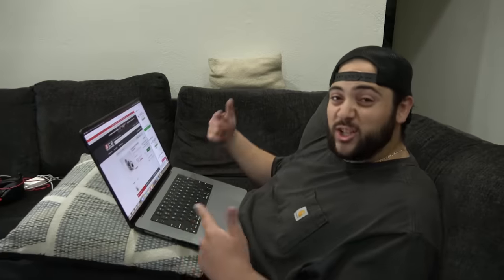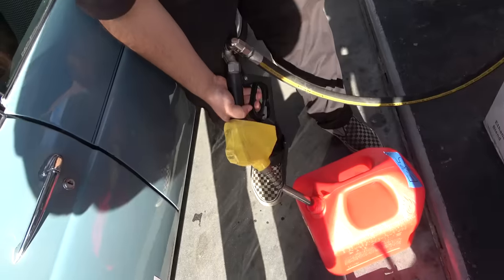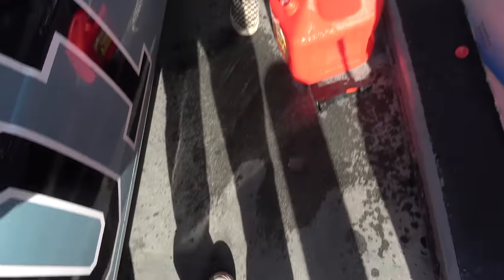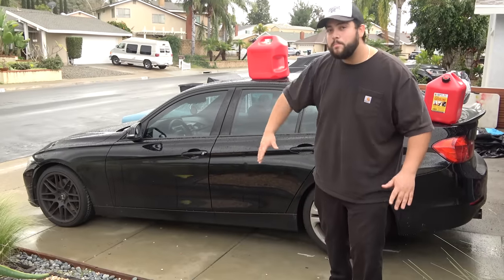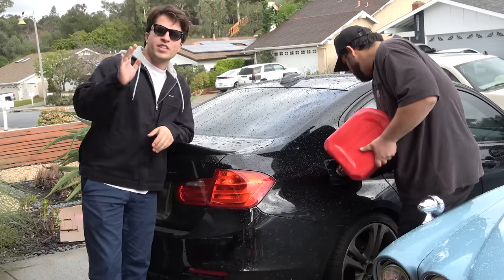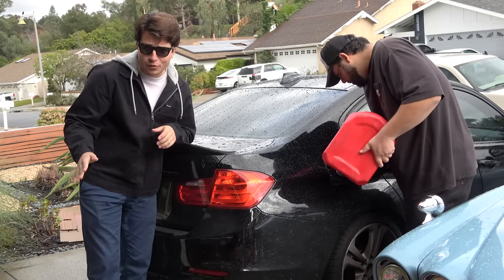Today we're gonna be taking my $7,500 BMW build to the next level. You've already seen we built it to right around 500 horsepower. First things first, we gotta go to the pump to get some of that special corn sauce, and when we get back we'll throw on the custom tune and then we'll have some fun. The name of the game is cheap power.